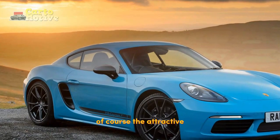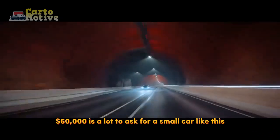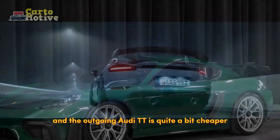Of course, the attractive styling of the car is extremely alluring. However, $60,000 is a lot to ask for a small car like this when the much quicker Chevrolet Corvette costs the same and the outgoing Audi TT is quite a bit cheaper.